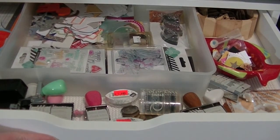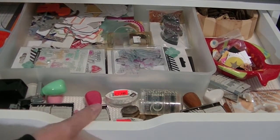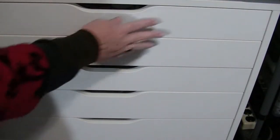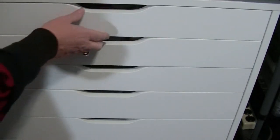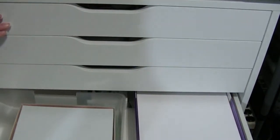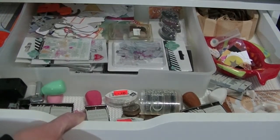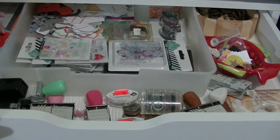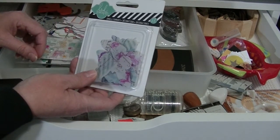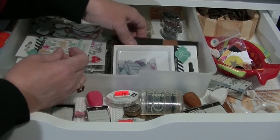Alrighty, so this is the top drawer of my Alex cart. These are the long drawers — probably a couple feet wide and not as deep as the bottom three drawers, which are just a little deeper. In my top drawer — and this is going to be pretty exciting, hopefully I'll get everything in — I have some Heidi Swap dies. This drawer holds mostly what I'm using for Project Life.